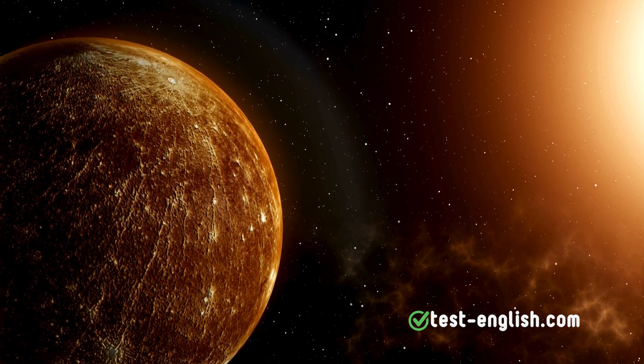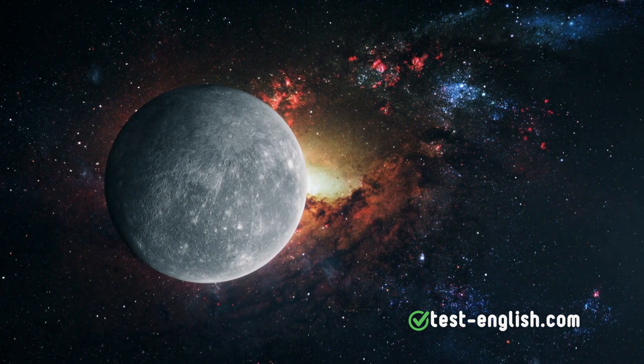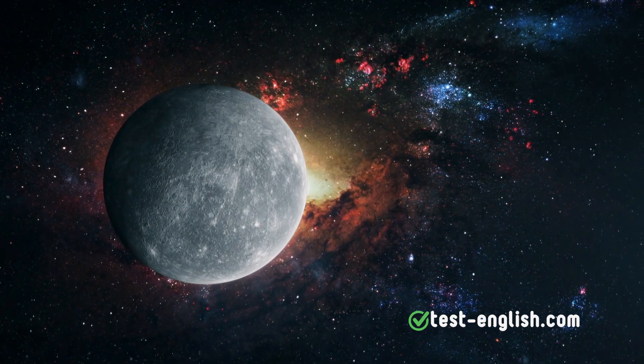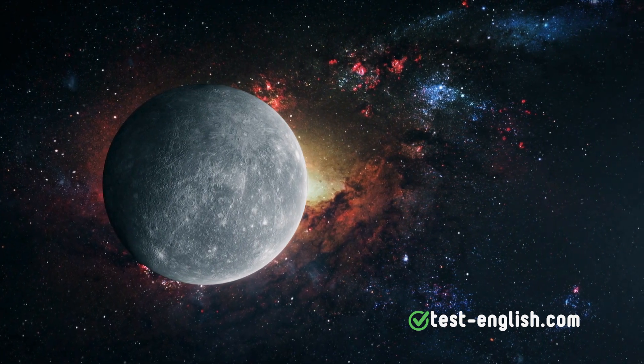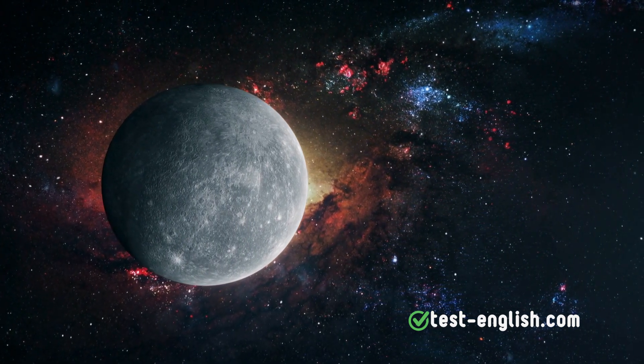Days and nights are long on Mercury. One full cycle of day and night, from one sunrise to the next, takes 176 Earth days. So both daytime and nighttime last about 88 Earth days each.